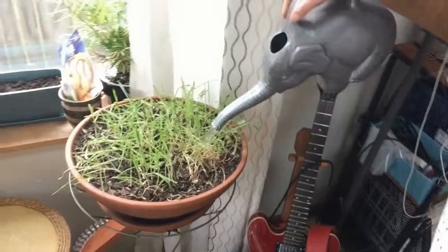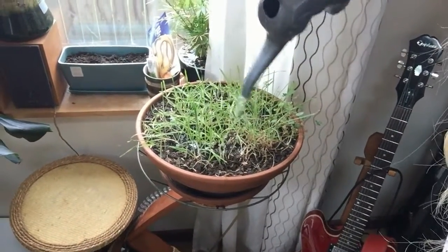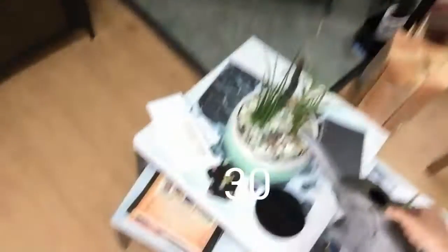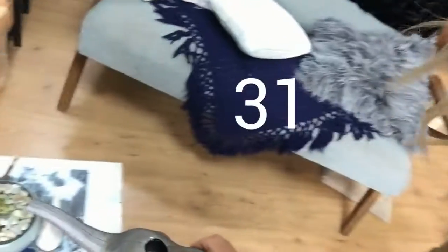Let's count this as 29. This is Garrus's grass that he likes to eat. 29. And we need a refill. 30. 31.